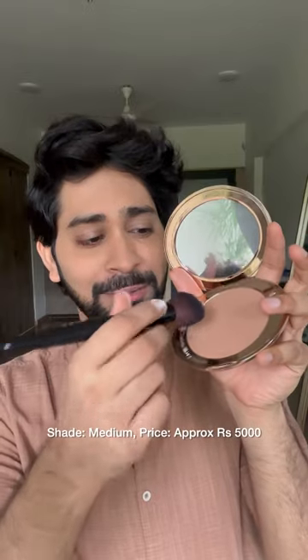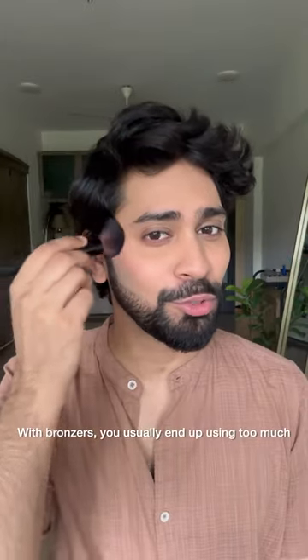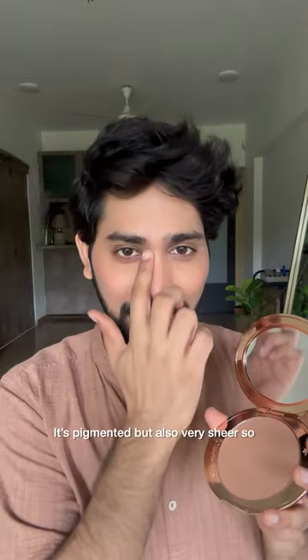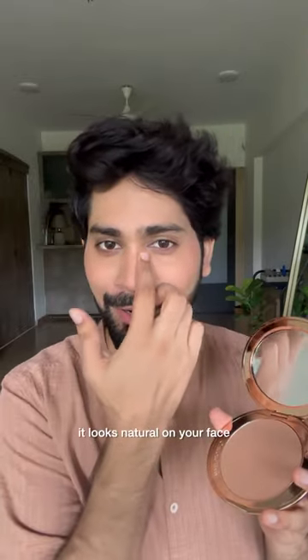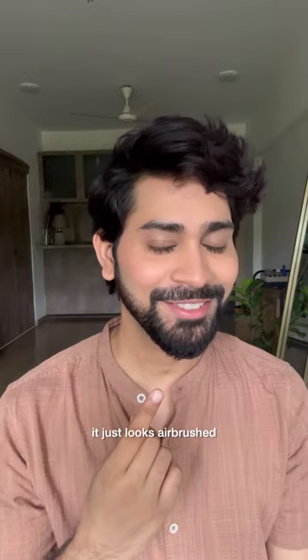Number 5, Charlotte Tilbury Airbrush Bronzer. I use the shade Medium and this is for nearly Rs5,000. With bronzers, you usually end up using too much but somehow it never happens with this. This is very pigmented but it's also very sheer so it looks natural on your face. It doesn't look like a blob of brown, it just looks airbrushed.